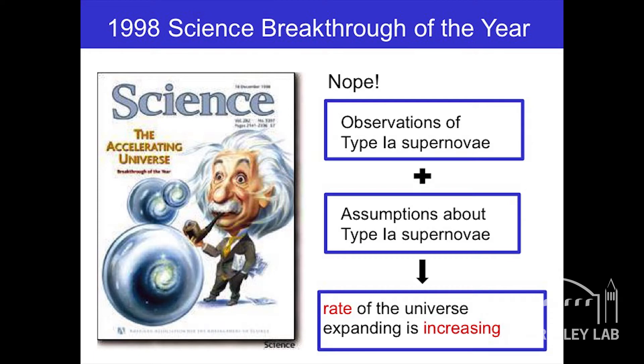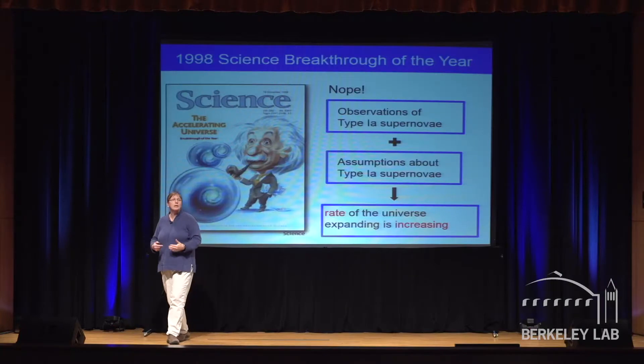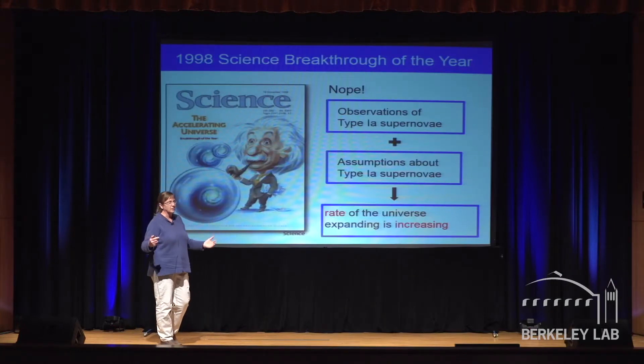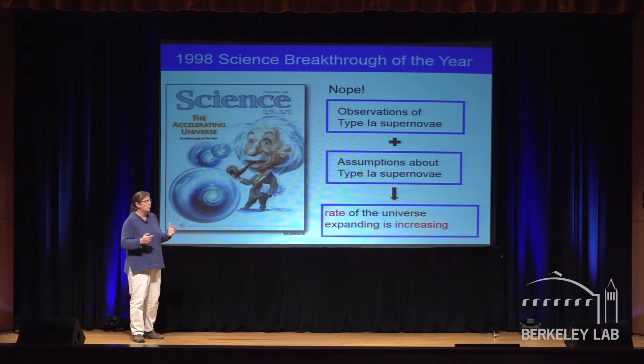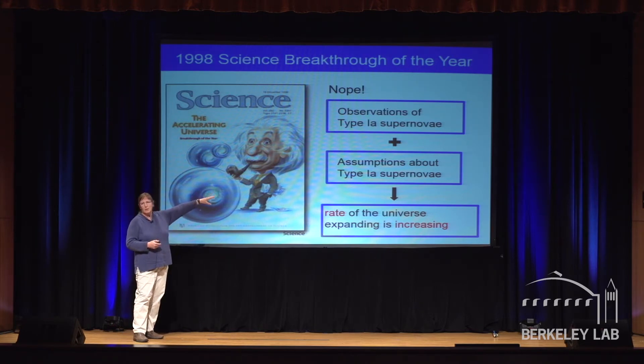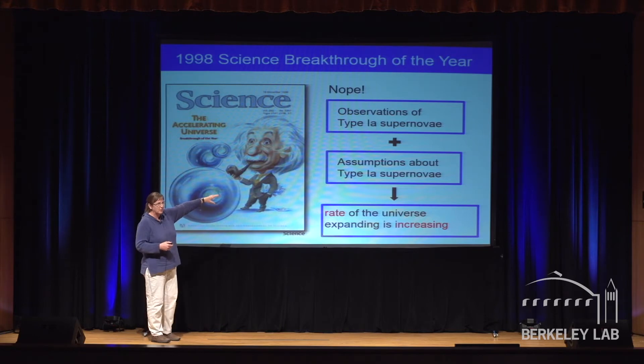In 1998, science breakthrough of the year — this was on the cover of Science Magazine. You can see the expanding bubble that Einstein's blowing out of his pipe. They observed a bunch of Type Ia supernovae, made some assumptions about how they behave, and concluded that the rate of the universe expanding is increasing. Not only is the universe getting bigger, it's getting bigger faster and faster. But it's this middle part — the assumptions — that bothers me. Whenever you see the word 'assumptions,' you ask: what did they assume?